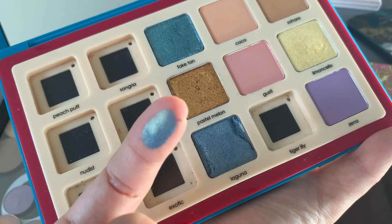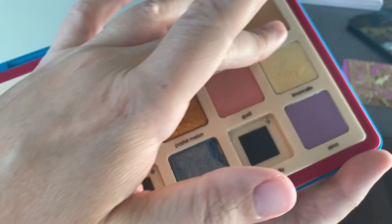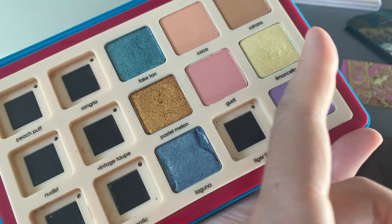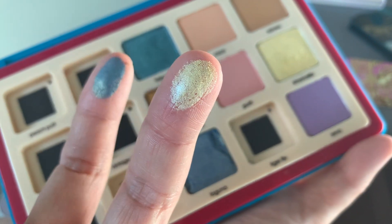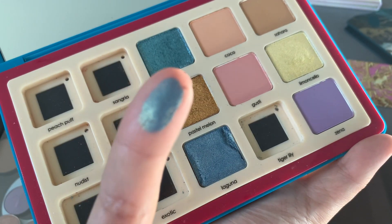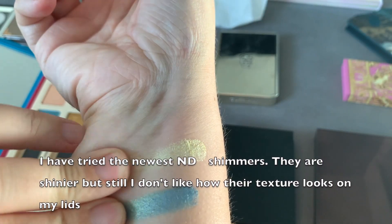There was a time when Natasha Denona also sold singles, taken from those two large 28-pan palettes — Green Brown and Purple Blue. This is the typical old-school Natasha Denona shimmer. This is an original shade from the Tropic palette called Limoncello, one of my favorites because the color is unusual. I don't like this formula — I'll try this eyeshadow right now.